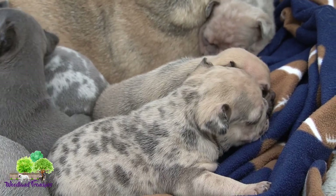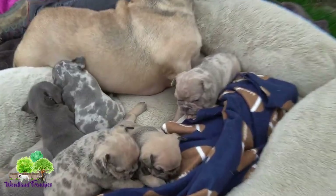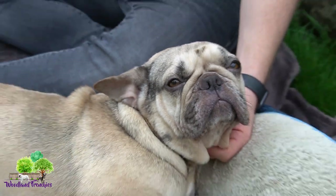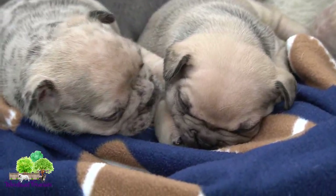These puppies are going to be a little bit on the bigger side. Pebbles is a nice stocky, good size for a French Bulldog, and so is the dad. So if you're looking for a more stocky, bigger French Bulldog, this could be the litter for you. All you've got to do is give us a call and we will make sure to take care of you.